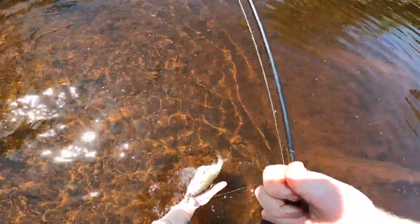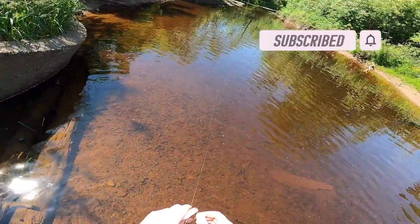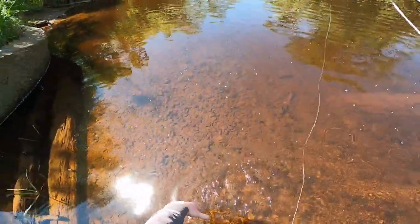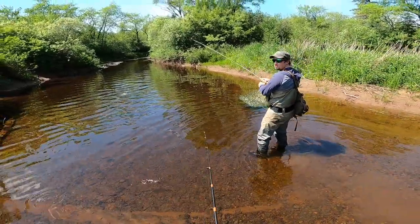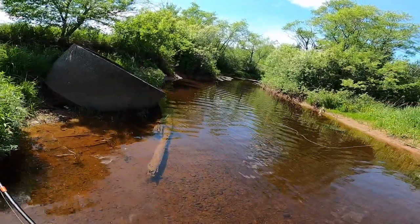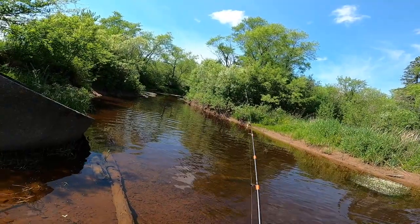First cast of the day! He went for it. You're right about them being small though — that's not a big fish, man. Six inches, seven inches.